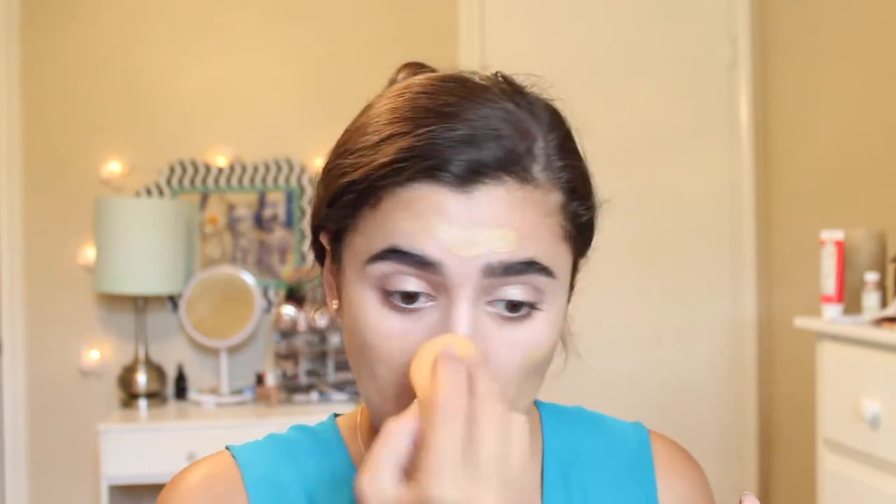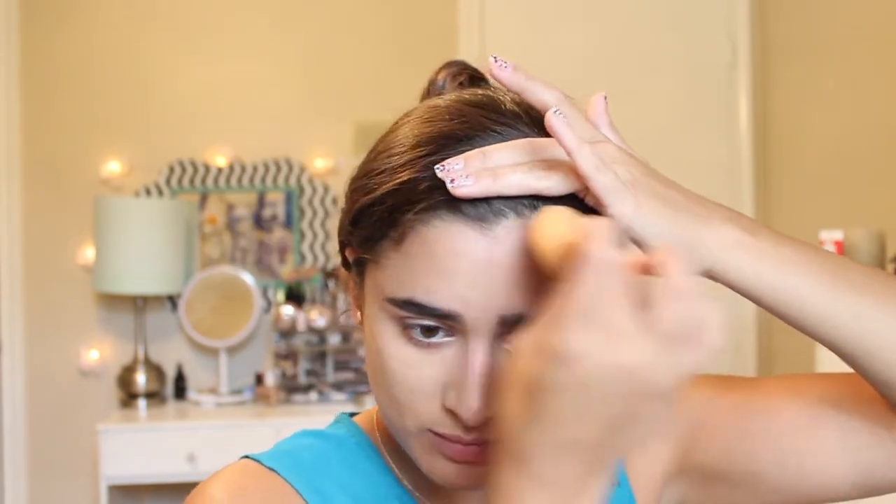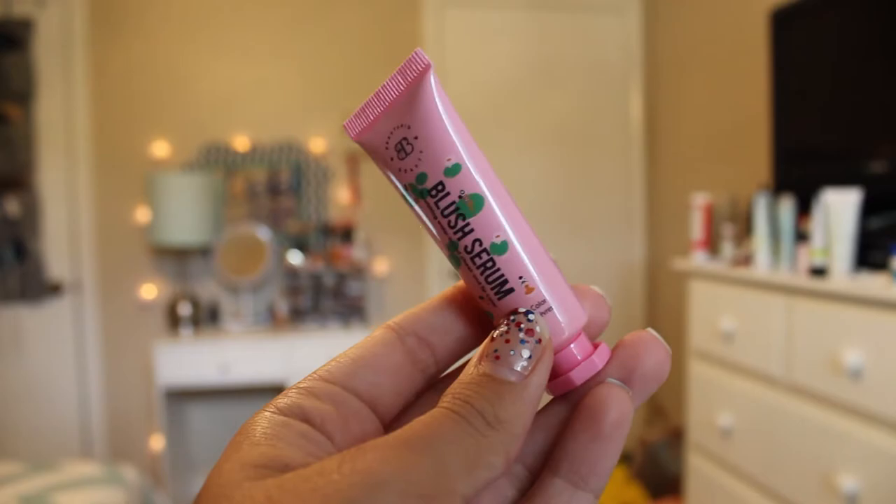CC creams aren't supposed to have the fullest coverage, and this one didn't have that much, but the color was perfect for my skin so I really liked that. I'll need to try it more before giving my full opinion, but for now it's not a bad CC cream — good for a no-makeup makeup day. It has SPF 35, which is great if you're going to be out in the sun. Full size is $33.